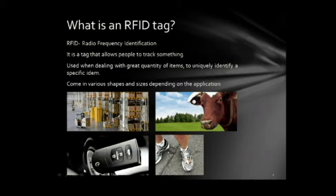This key also has a unique identification tag inside of it, and it allows it to operate the specific car, and no other key can be used to do that. This runner also has an RFID tag on his shoe, and it's used when hundreds of runners are racing and a specific runner needs to be identified.